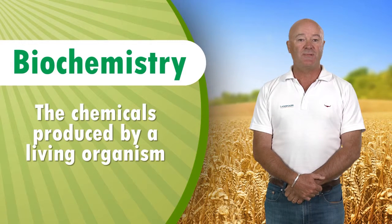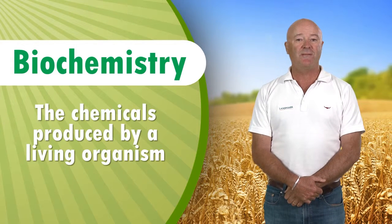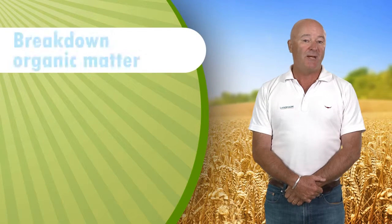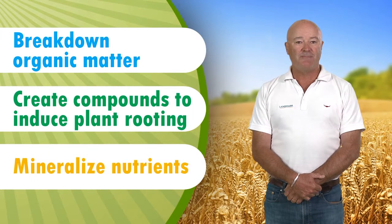Some common examples include saliva and tears. For our purposes, biochemistry is the result of microbial life cycles. For example, the biochemistry produced by certain soil microbes break down organic matter, create compounds to induce plant root development and mineralise nutrients.